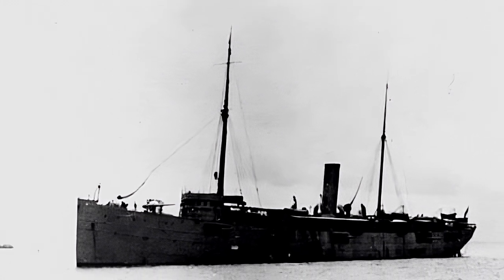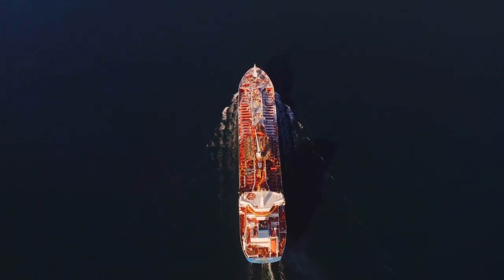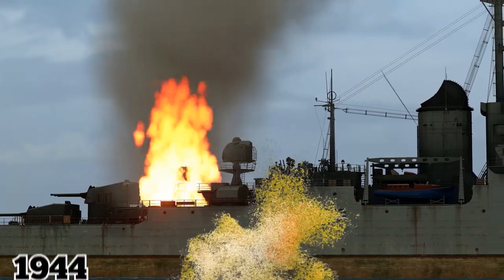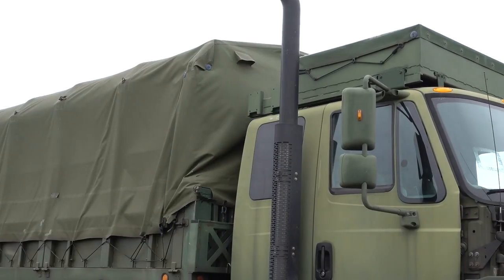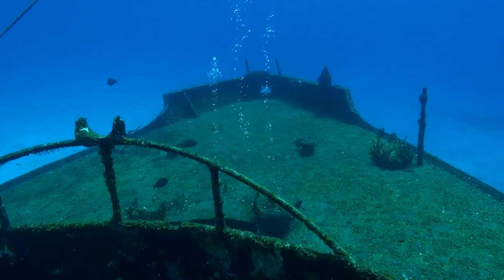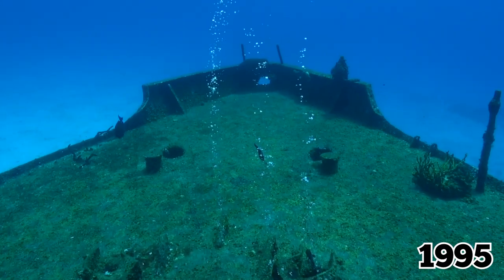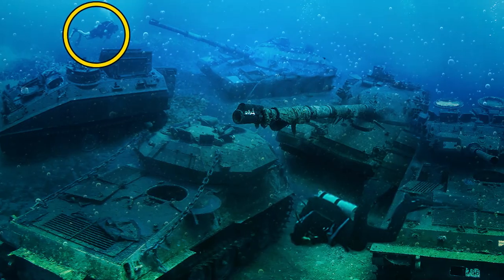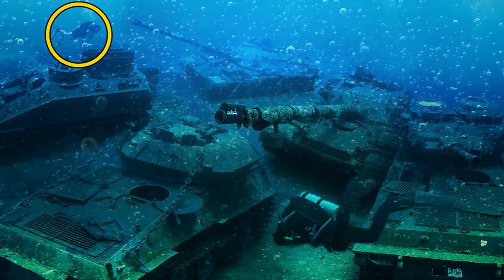Another major wreck at Mullen Head is the SS Empire Heritage. Originally intended as a British whaling ship, it was later converted into a tanker. It was struck by a U-boat torpedo in September of 1944 while carrying 16,000 tons of fuel and various military vehicles, including trucks, half-tracks, and Sherman tanks. The Empire Heritage wreck and the vehicles it took with it to the sea bottom were rediscovered in 1995. Since then, it's become a popular destination among experienced divers who have captured eerie footage and photos of overturned tanks and other vehicles that never reached their destination.